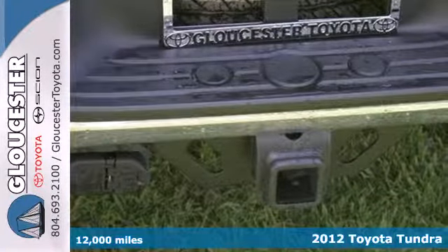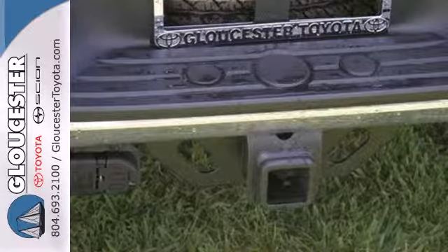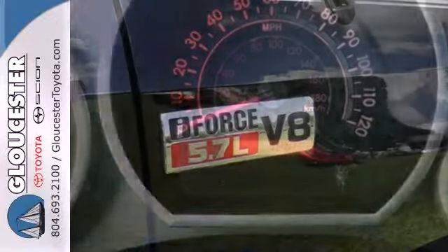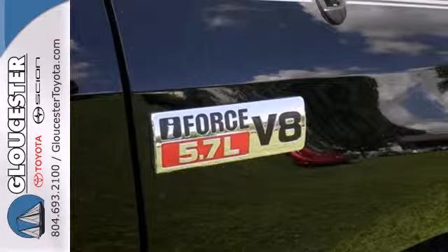It comes with the convenience of heated mirrors, a windshield wiper de-icer, and daytime running lights. Its power will not be a threat to your safety with its anti-skid system, traction control, and rollover sensors.